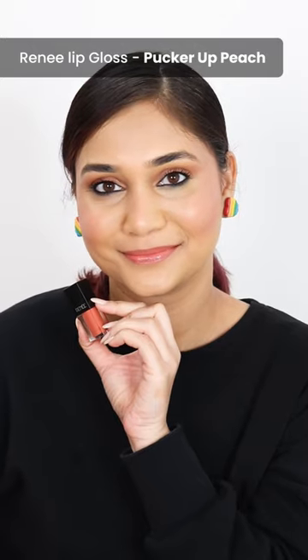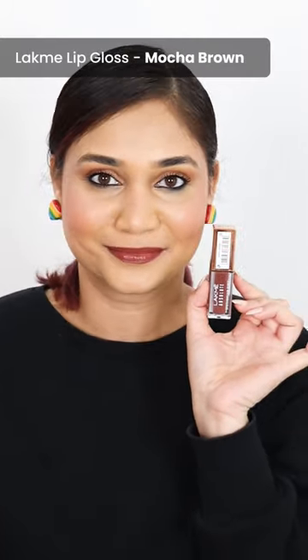A sheer lip gloss — Rene lip gloss in the shade Pagar Up Peach. And lastly, Lacme lip gloss in the shade Mocha Brown, beautiful mauve.